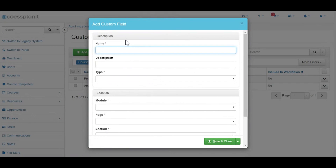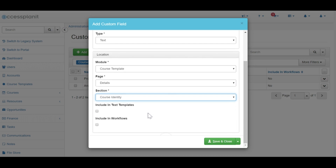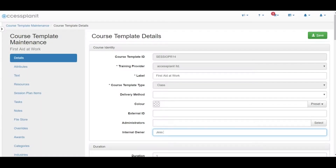Access this new custom field builder via the administration menu option, click Add and complete the form with the details of the new field, including which model it should be available from and where you'd like it to sit on the page. Select whether you'd like it to be available in your text and email templates and workflow settings, and hit Save. If you'd like to know any more about building custom fields, just head over to our new help guide where we have a dedicated page.